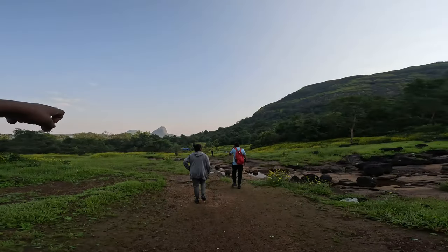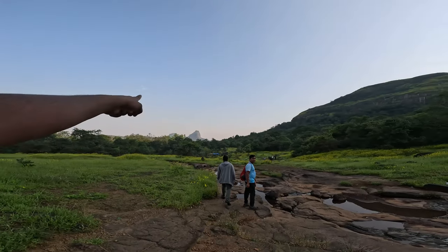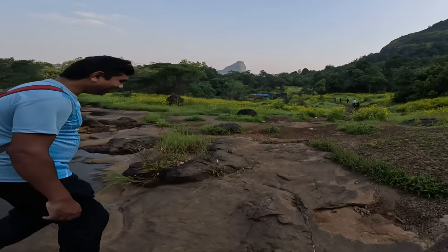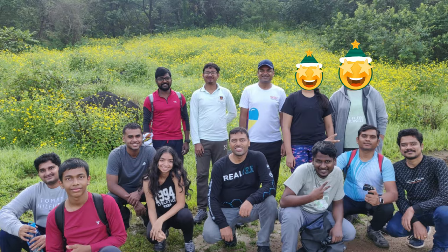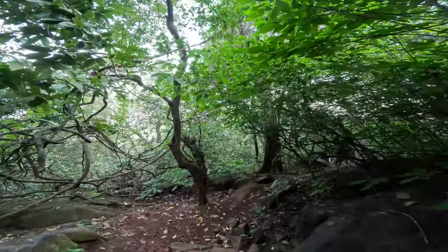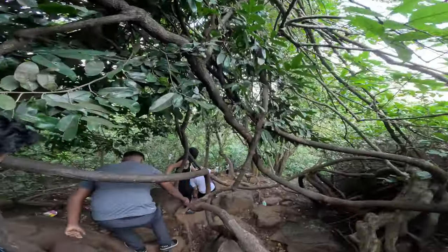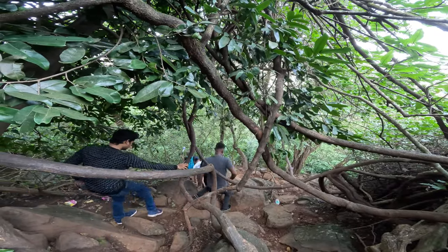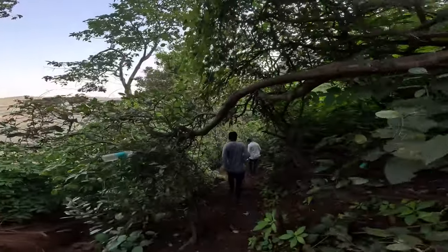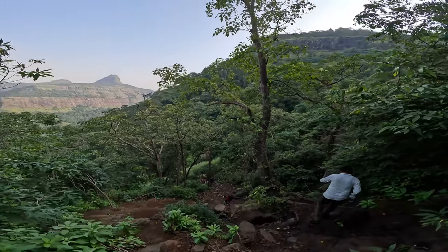After a while, we are going to get a big mountain. After this waterfall, we are going to have the Kothaldar Waterfall on the road signs. This waterfall is located near the Kothaldar Waterfall.